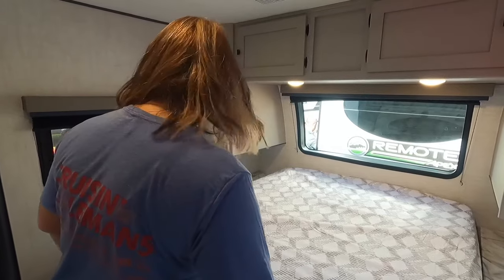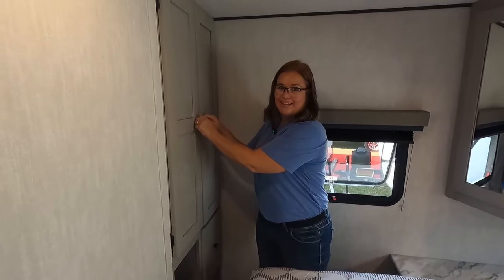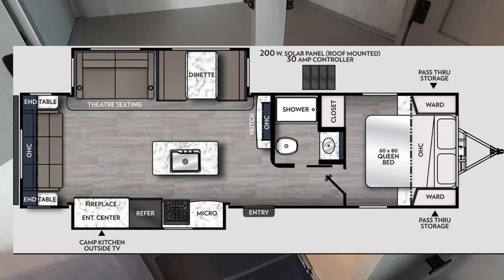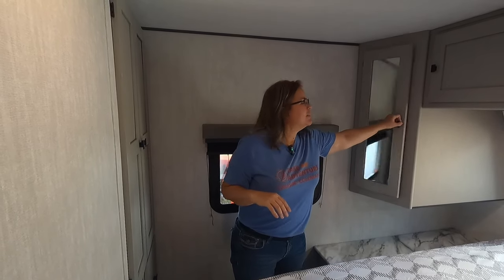We have a narrow walkway here, but I can get to my side of the bed as it's known in our rig. On my side of the bed I have extra closets — wow, check that out — and then there's a nice deep drawer on the bottom. Really nice big closet.